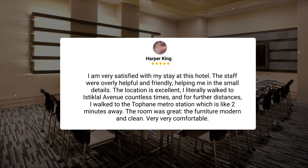I literally walked to Istiklal Avenue countless times, and for further distances, I walked to the Topani metro station, which is like two minutes away. The room was great — the furniture modern and clean, very, very comfortable.